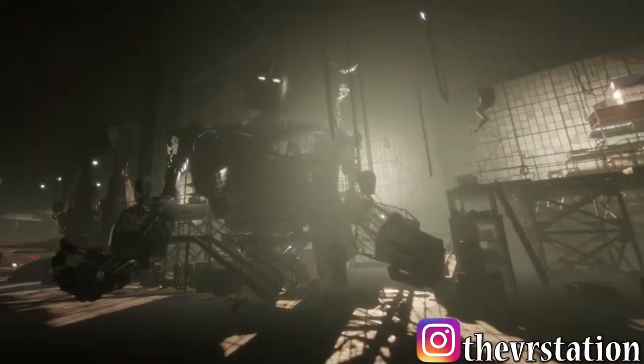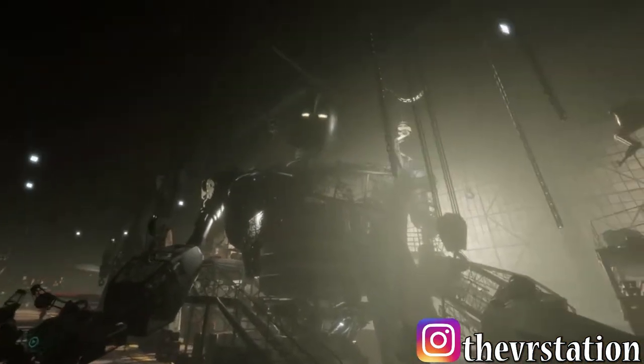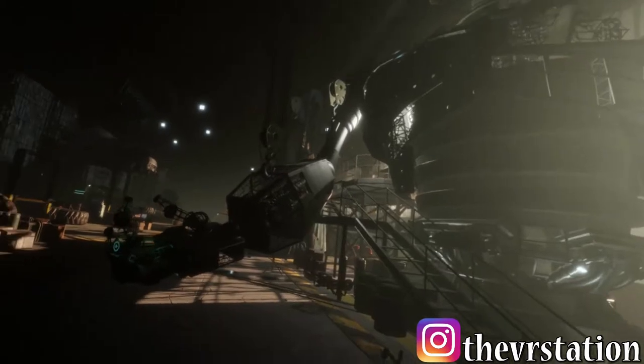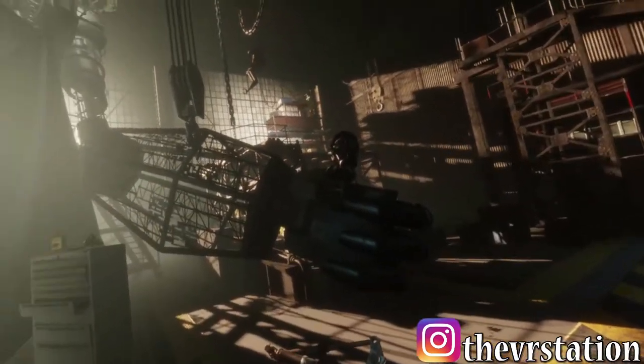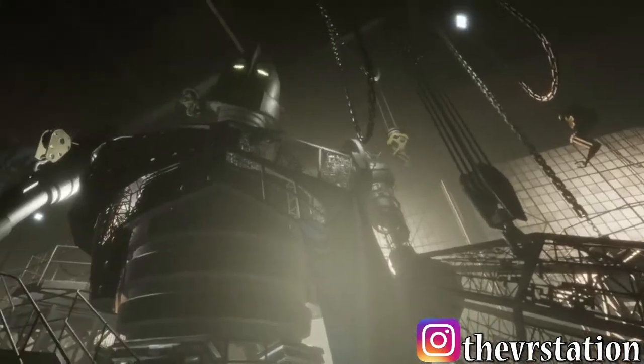Here we have the Iron Giant, and these are models direct from the movie itself. So this is literally what you see inside the movie Ready Player One.